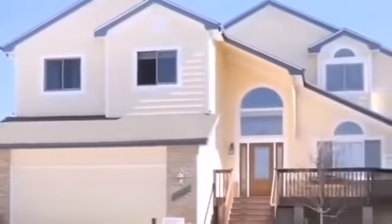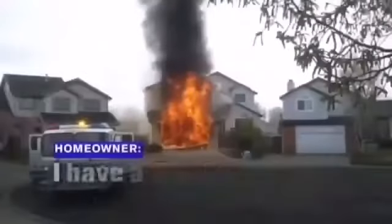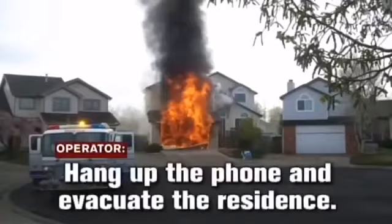Paul Boyd now with some important information that you need to know. This lovely home outside Denver, Colorado suddenly went up in flames. A 911 call: 'I have a fire, I need a fire department here.' 'Inside your house?' 'Yes, inside my house.' 'Hang up the phone and evacuate the residence.'